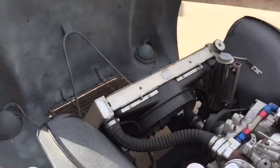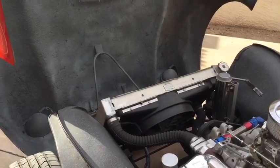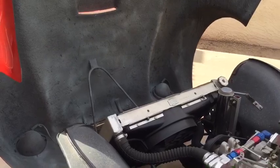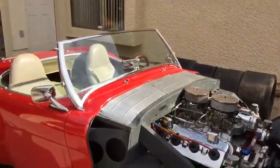It has an all-aluminum racing radiator with a large electric fan. I haven't had any overheating problems — not saying it couldn't happen — but driving here in Arizona so far, no problems, and it's a hot rod.